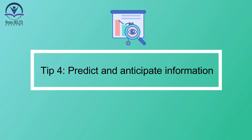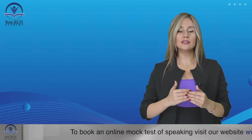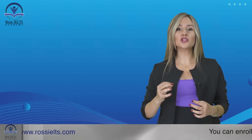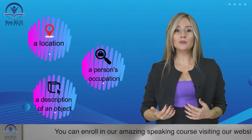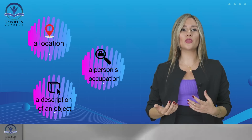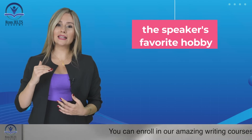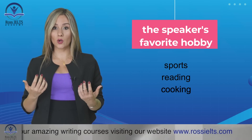Tip number four: predict and anticipate information. Before the audio begins, take a few moments to skim through the questions and predict possible answers based on the context provided. You should anticipate the type of information you need to listen for, such as a location, a person's occupation, or a description of an object. This approach will focus your attention and make it easier to spot the relevant information as you listen. For instance, if the question asks about the speaker's favorite hobby, you can anticipate listening for keywords related to hobbies like sports, reading, or cooking.